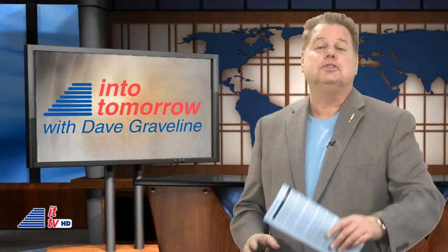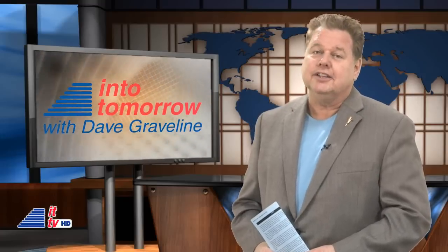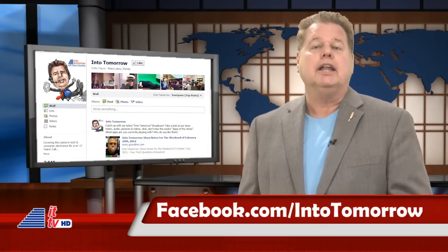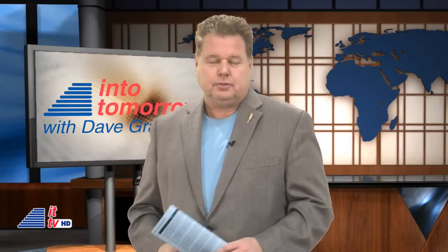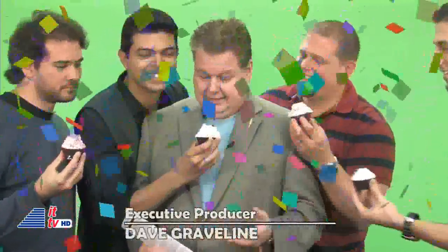Thank you, Chris. A quick reminder that we're about to award another really cool prize to a random liker. If you already have hit like on our Facebook page, then you're already entered. If not, be sure to visit facebook.com/intotomorrow and hit that like button quickly — you just may be the next big winner. That wraps it up for this week's ITTV show. I'm Dave Graveline — birthday boy Dave Graveline. Happy birthday! We'll see you soon. Thanks for joining us.